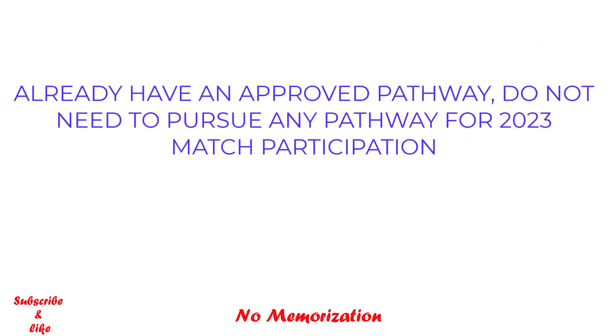Please note that if you have already satisfied the clinical and communication skill requirements with an approved application to the 2021 or 2022 pathways, you do not need to pursue a pathway for participation in the 2023 match. For 2023, there are six pathways.